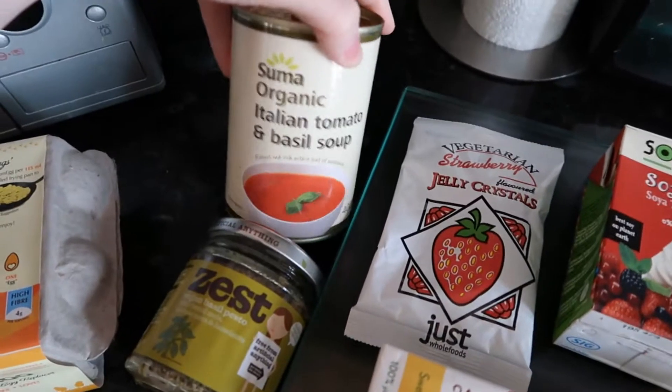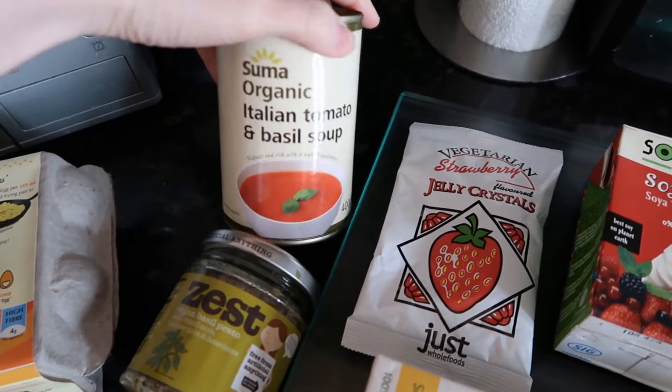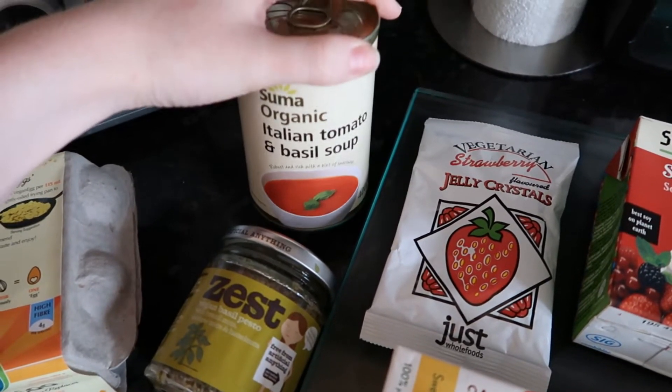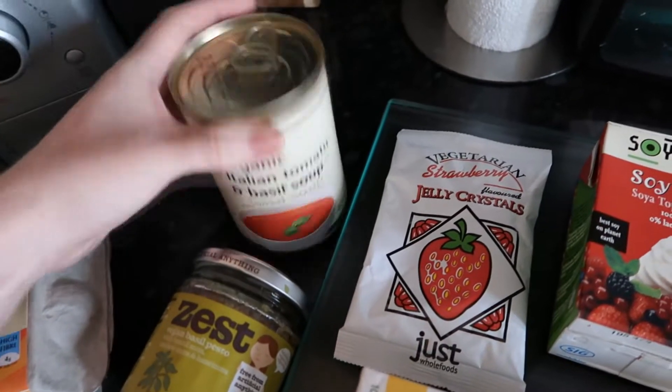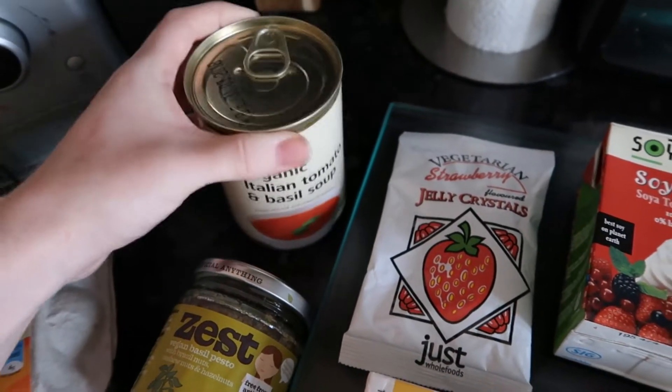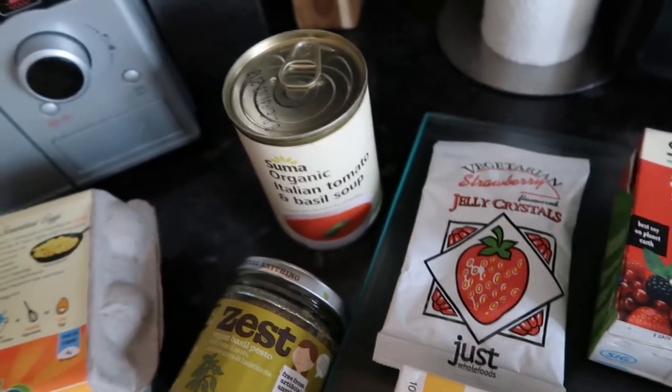Next is this Sumer Organic Italian Tomato and Basil Soup. I haven't had tinned soup since becoming vegan — I know I can make my own but I got this for convenience, because most tinned soups from supermarkets have cream in them. That was about £1.10.